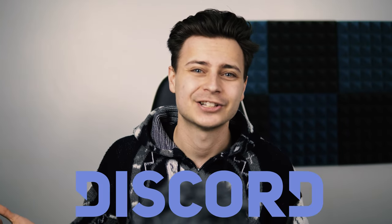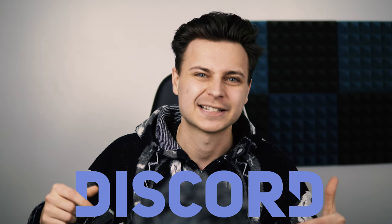And if you get any useful information out of this video, make sure you smash that thumbs up button and consider subscribing to the channel or joining us in our Discord server. Link is down in the description below. Let's get into it.